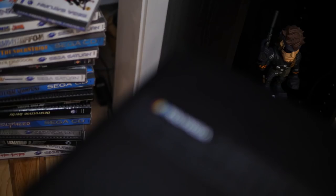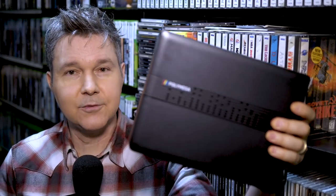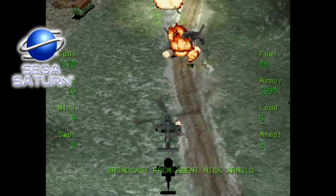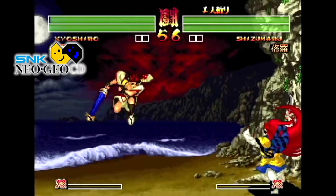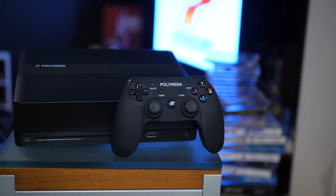Just a recap: the PolyMega is a modular system. The base unit, which is what I have right here, allows you to play Sega Saturn games, Sega CD games, PlayStation 1 games, Neo Geo CD games, and TurboGrafx CD games. I've been able to test out a lot of stuff on this machine.